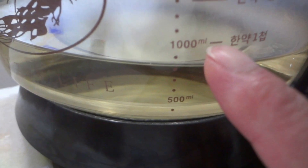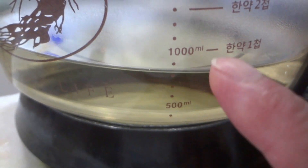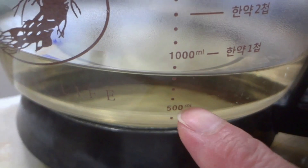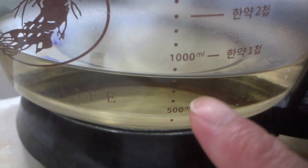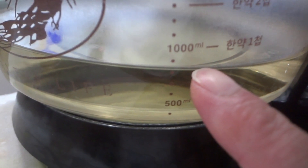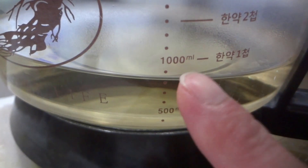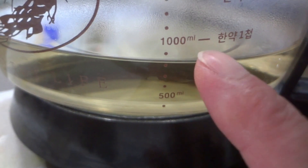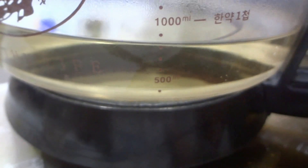I boiled 10 grams in 1000 cc of water for about an hour, so the water didn't decrease much. The amount of tea is about 800 cc. This is the first decoction. Don't throw away the mushroom — you can boil it again for the second or even third time, but I think it's better to use it only for the second decoction. Since I boiled it for the first time for an hour, I should boil it for about 100 minutes for the second decoction to extract more. The tea color is also good.